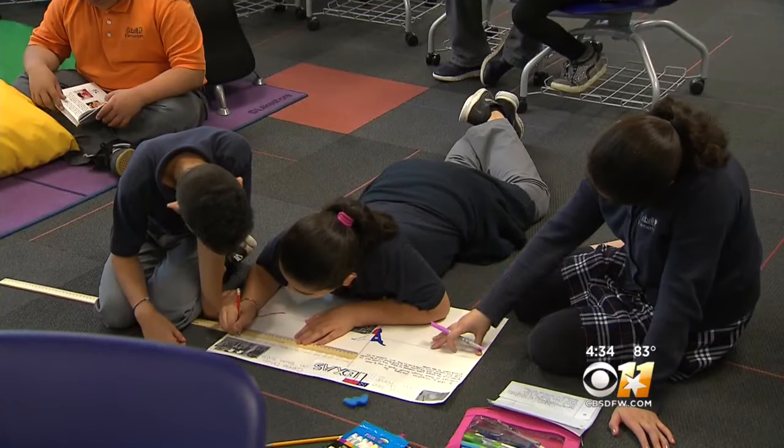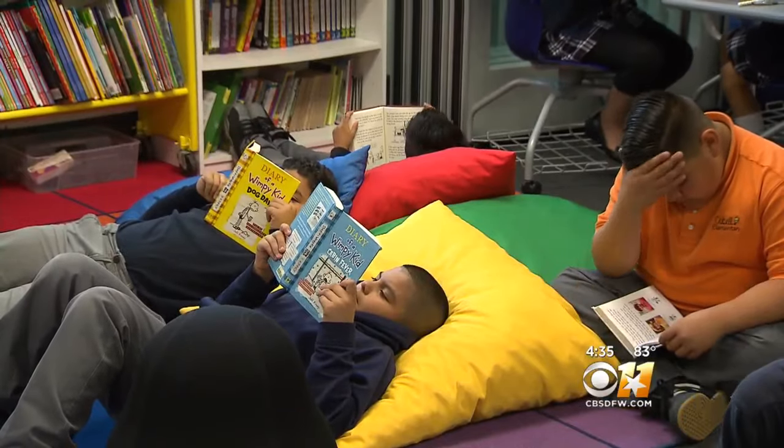Parents like John Tarlton say he's already seen a difference in how his fourth grader is responding. It's been fun to watch his grades change too. He had some difficulties with reading and some things like that, but through all of this, there was a spur that came out in him. He thinks it was through the personalized learning.